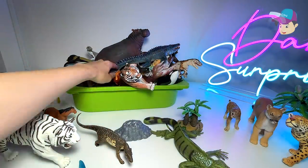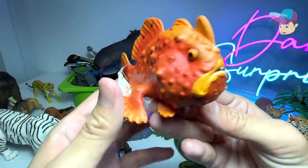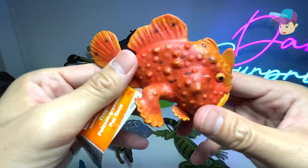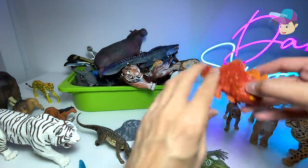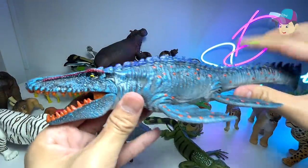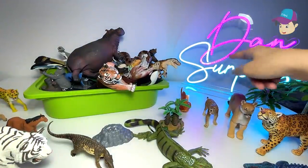This sea creature right here actually looks like a prehistoric alien to me — it is actually a frogfish, and it has the ability to camouflage itself really well. Another prehistoric marine reptile known as a mosasaurus.